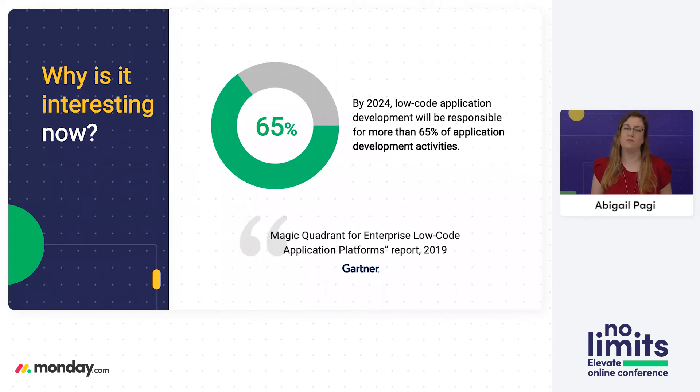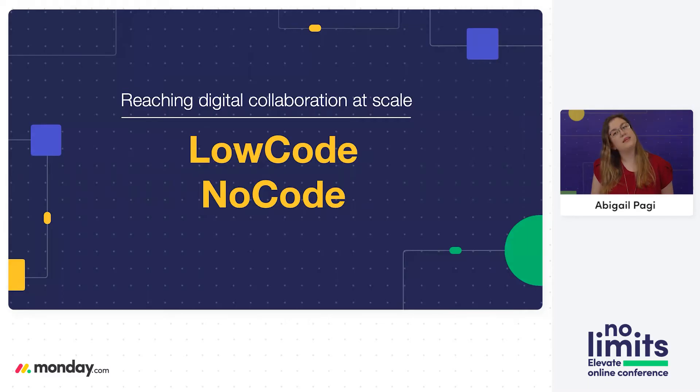According to Gartner, one of the world's biggest IT research firms, more than 65% of development is going to be done on low-code platforms by 2024. So now is really the time to understand this trend. I'd like to share with you the journey that we took at Monday.com in transforming the work operating system into a low-code, no-code platform. Our journey begins about three years ago — the same time I joined Monday — so I'm really lucky to have witnessed this journey firsthand, following my own growth from a full-stack developer to a team lead.